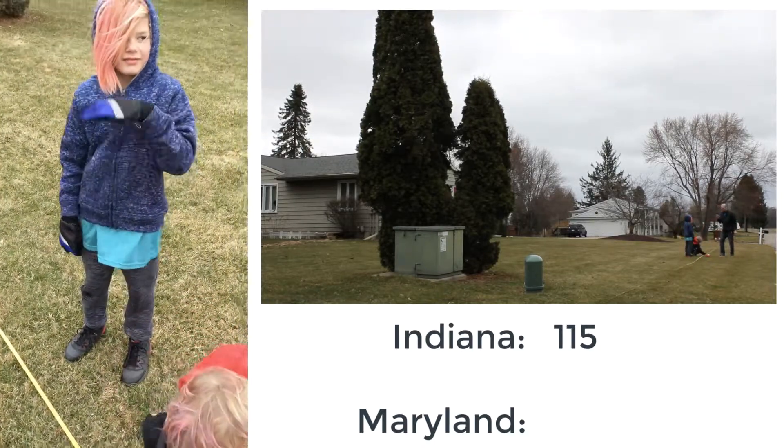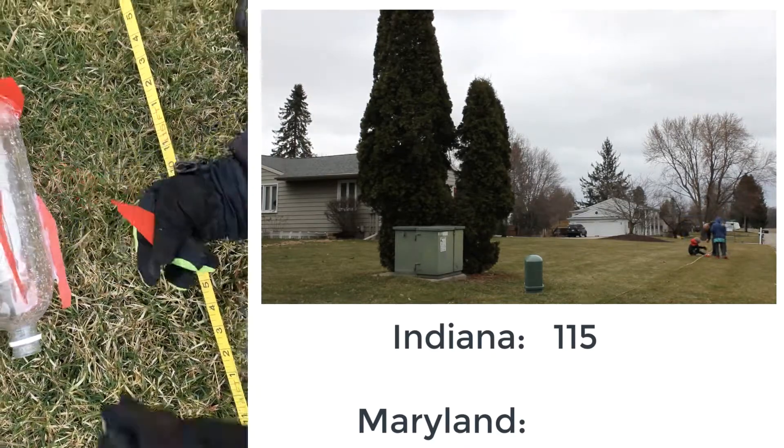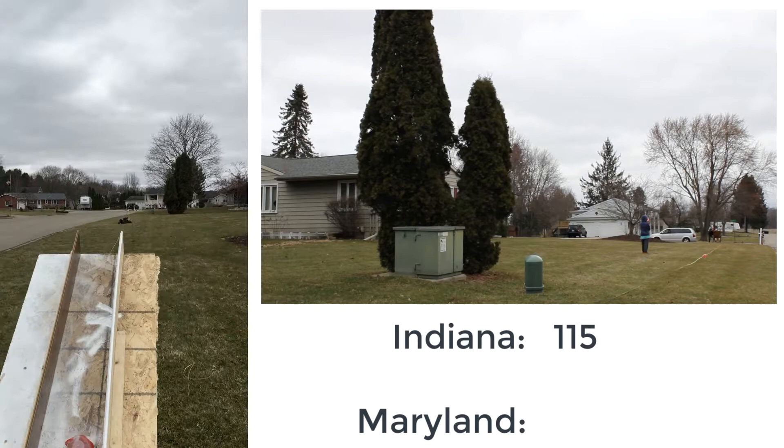Conditions out here on the course today are wild — injuries happening left, right, and center. They've also lost part of the fin. Let's see what Maryland can put up. Here's Maryland, in three, two, one—